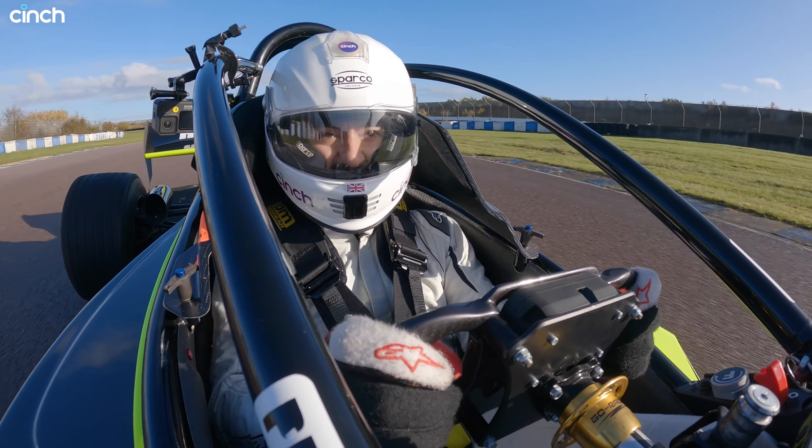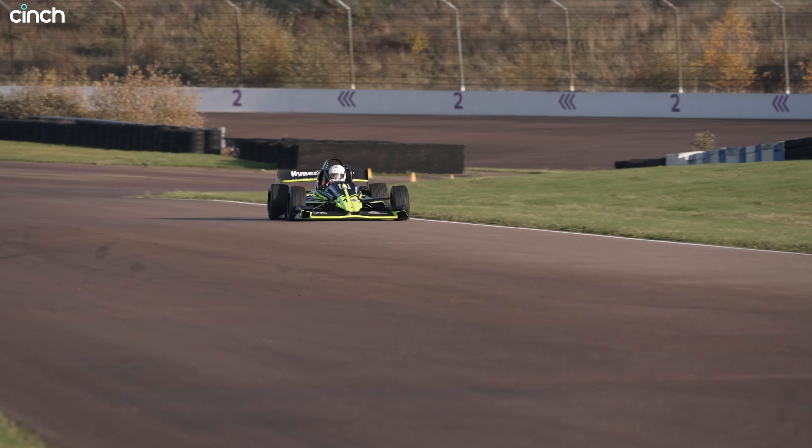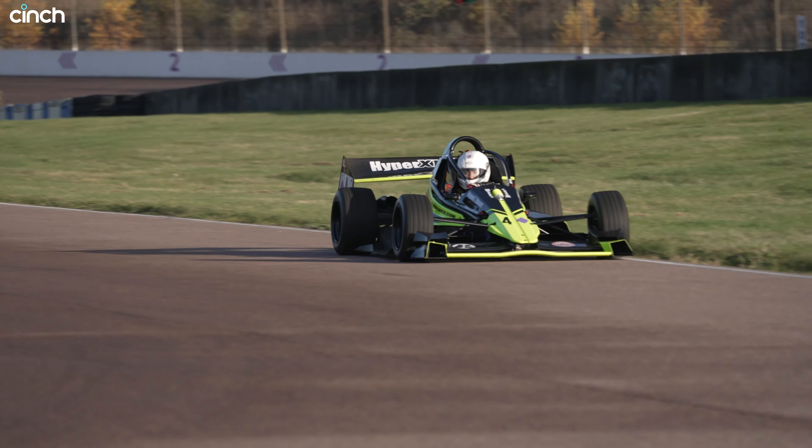Make sure you subscribe to the channel if you haven't already, and when searching for your next car, why not check out cinch.co.uk or download the app.